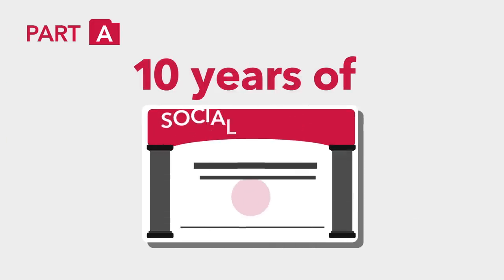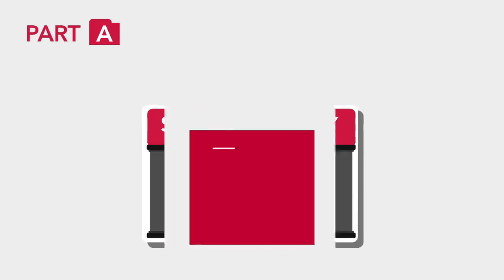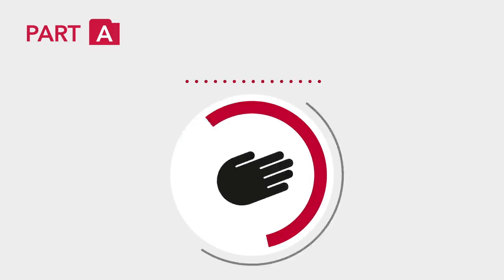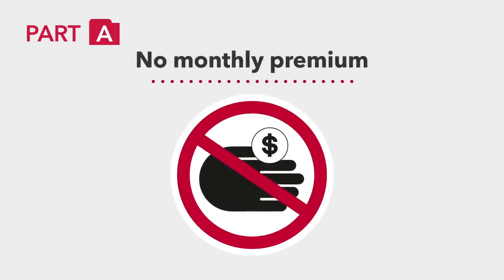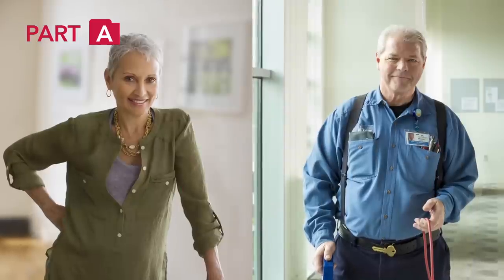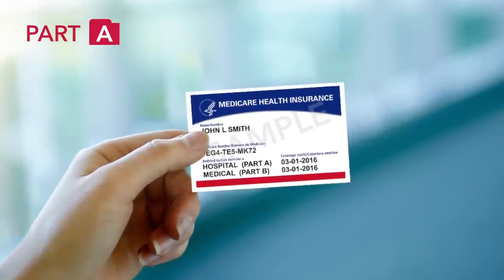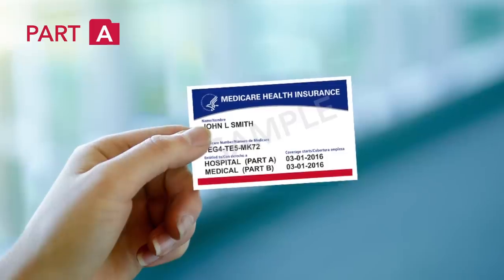If you've worked at least 10 years of Social Security-covered employment and are over 65, you generally will pay no monthly premium for Part A. Once you're eligible, you can sign up at your Social Security office. Then you'll receive a red, white, and blue Medicare card that you'll use to get care.